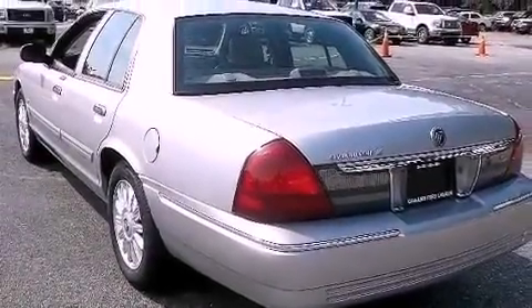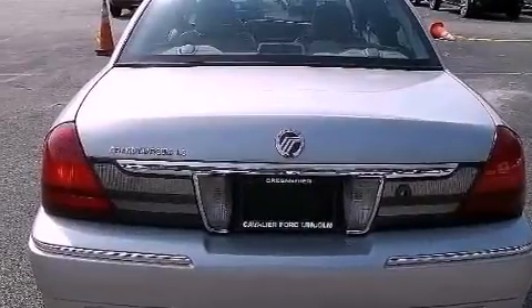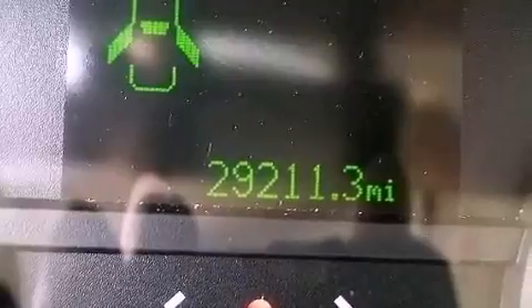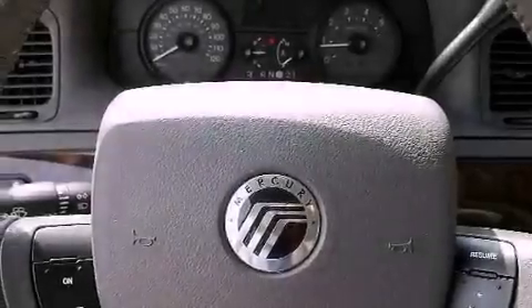Features include an air suspension, aluminum wheels, a low tire pressure indicator, a CD player, leather seats, an illuminated driver's side vanity mirror, an engine immobilizer theft deterrent system, a traction control system, dual power seats, and this vehicle has fewer than 30,000 miles on the odometer.